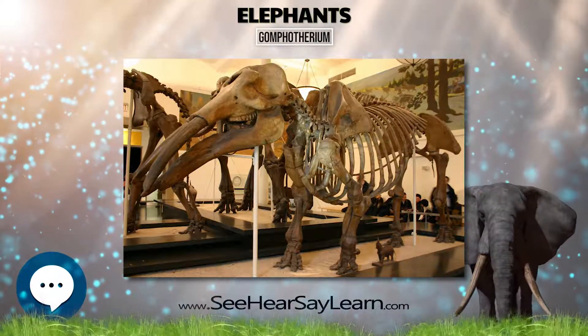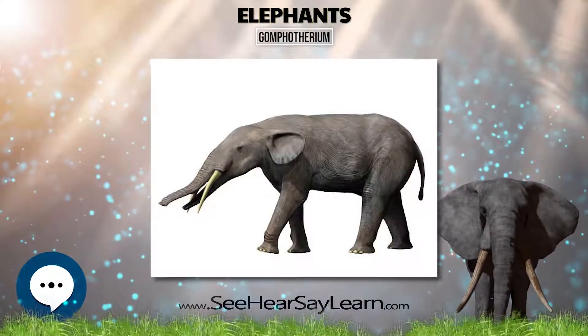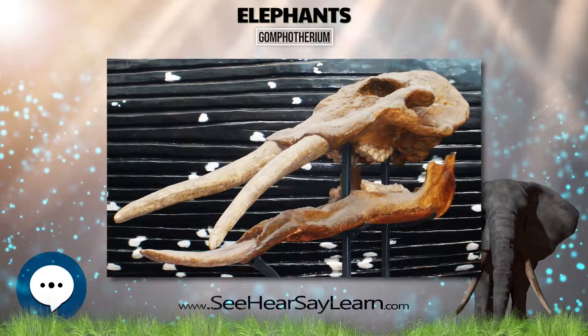Gomphotherium angustidens. Gomphotherium productum. G. angustidens by Charles R. Knight. G. angustidens skeleton. Skeletal restoration of G. productum and G. steinheimensis.